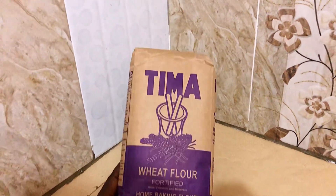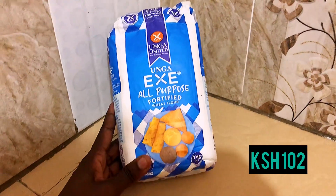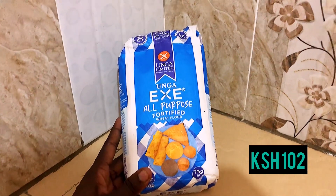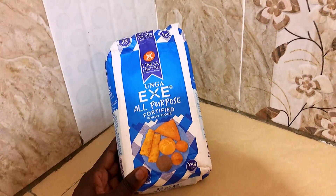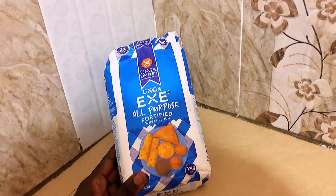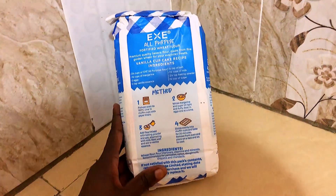Next product is this X all-purpose fortified wheat flour. I'm trying all the wheat flours this time to choose the best one I love. I got this one at 102 shillings at A-One supermarket — I saw it's a good price. Let's try it!